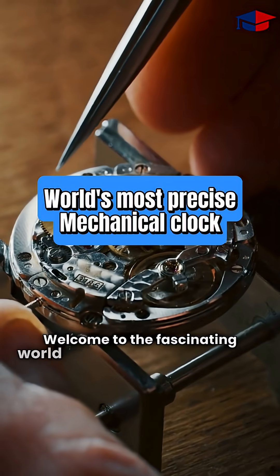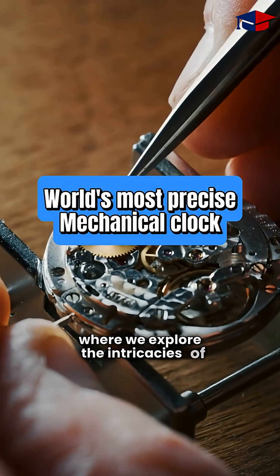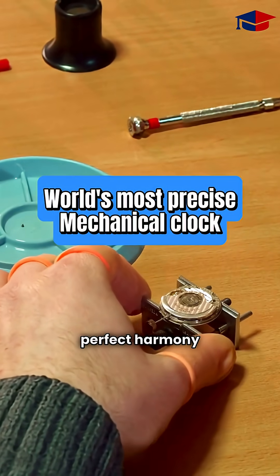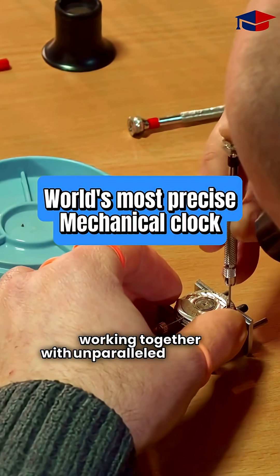Welcome to the fascinating world of precision engineering, where we explore the intricacies of the world's most precise mechanical clock. This marvel of craftsmanship showcases the perfect harmony of gears and springs, working together with unparalleled accuracy.